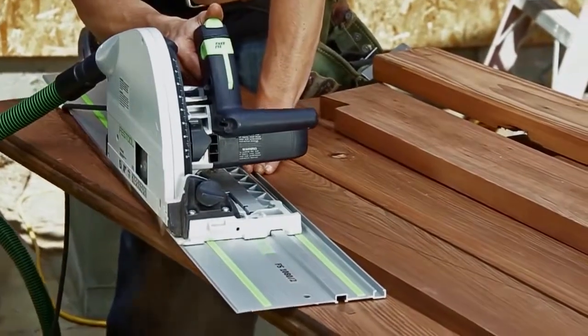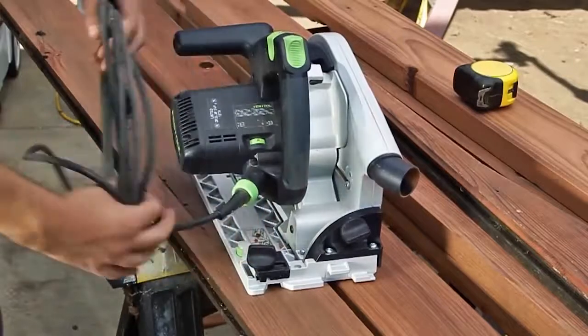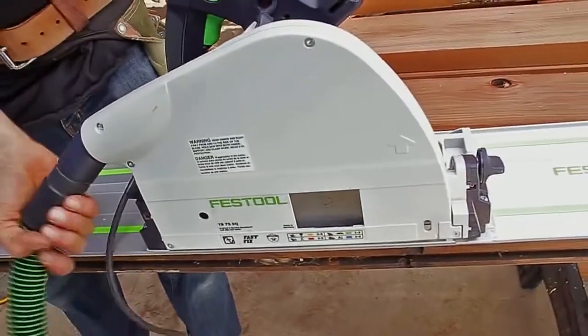I learned about Festool through some of the advertising and read reviews on the track saw. Then it came about that I had a job that was a good reason to buy the track saw. I bought it for one job, but then I found I was pulling it out for all kinds of things I never could have anticipated until I had the capability to use that tool. It worked so well that it gave me a huge amount of confidence in the brand.